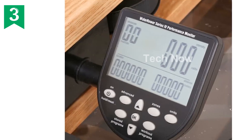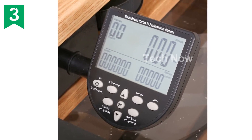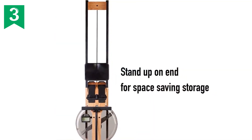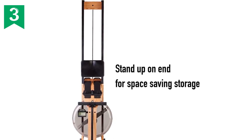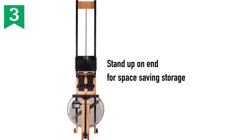Welcome to our video introducing the WaterRower Ash Rowing Machine with S4 Monitor. This incredible piece of equipment is not only aesthetically pleasing but also delivers an exceptional rowing experience. Let's dive into the features that make it stand out from the crowd.